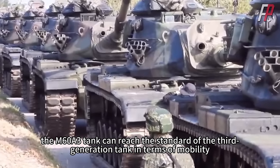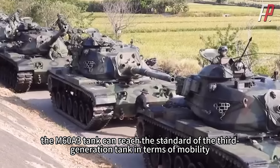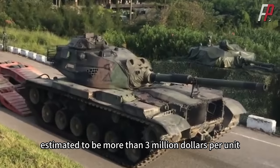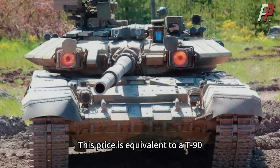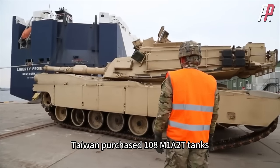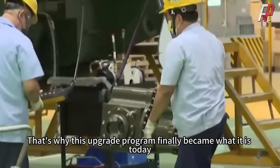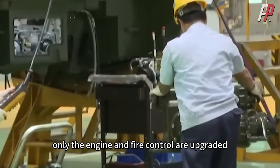Taiwan's plan called for a 1,200 horsepower engine. After modification, the M60A3 could reach third-generation tank standards in mobility, defense, and firepower. However, the cost was a bit expensive — estimated at more than $3 million per unit, equivalent to an AT-90. Later, Taiwan purchased 108 M1A2T tanks, meaning the budget available to modify the M60A3 became more limited. That's why this upgrade program finally became what it is today — only the engine and fire control are upgraded.